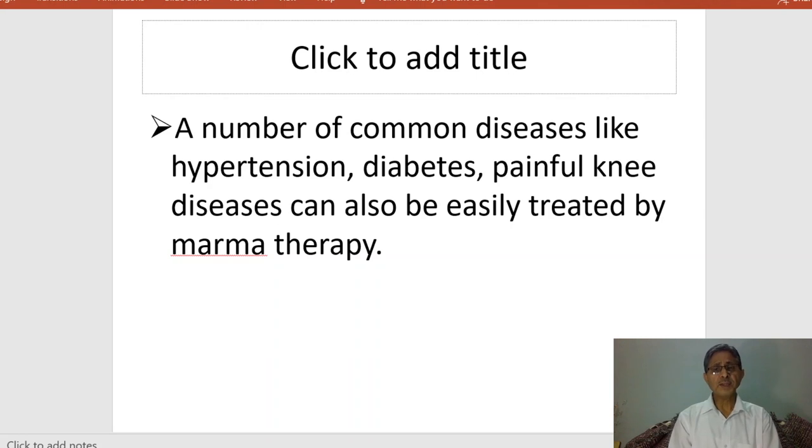A number of common diseases like hypertension, diabetes, and painful knee disease can also be easily treated by marma therapy, because a lot of diseases occur due to lifestyle disorders. Lifestyle disorders arise from our daily habits — working on computers or in different occupations can lead to a lot of complications, diseases, and symptoms. For all these symptoms and diseases, we can use these marma points to bring about a cure.